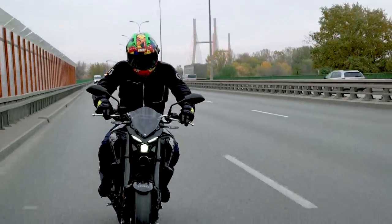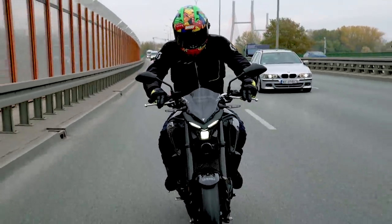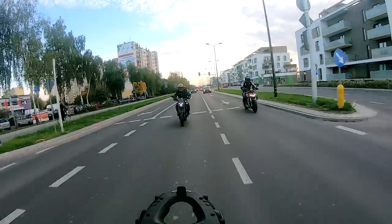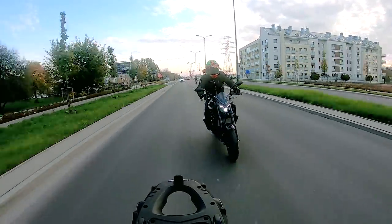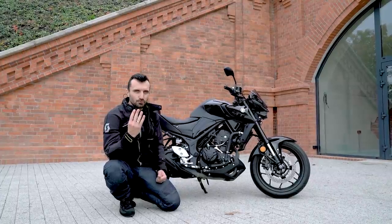Patrząc na całą rodzinę Yamaha pod znakiem MT, zauważycie ciekawą rzecz: MT-125 to jeden cylinder, MT-03 i MT-07 to dwa cylindry w rzędzie, MT-09 to trzy cylindry w rzędzie, a MT-10 to cztery cylindry w rzędzie – do wyboru, do koloru, pełna paleta.